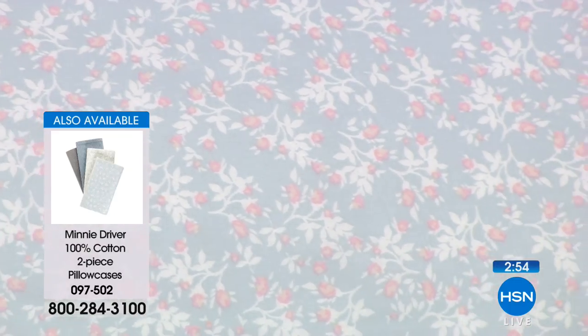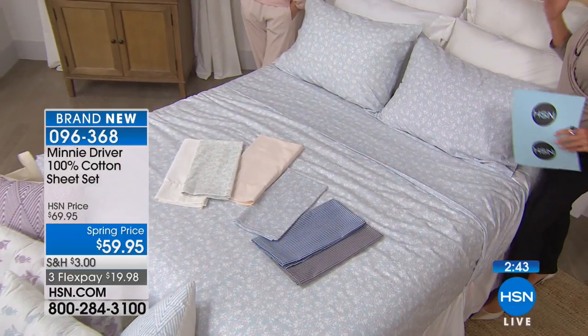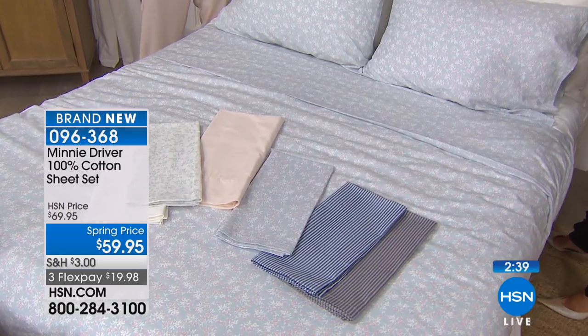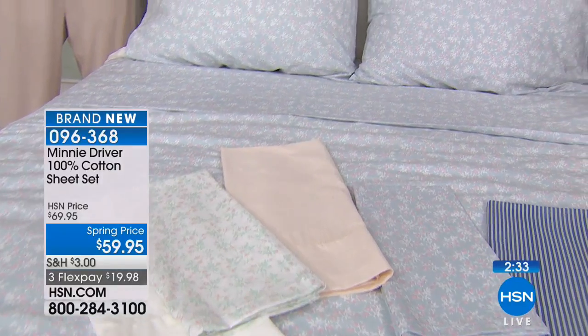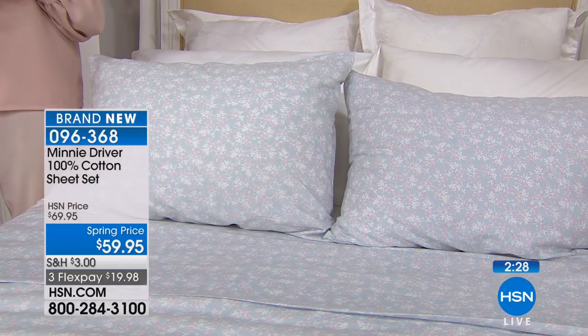So we have two florals in the prints, two stripes — one navy, one charcoal — ivory, and that beautiful crisp optic white. In your twin, full, queen, king, or California king. That new comforter set is coming up in about a minute and a half with Minnie — please don't miss out.